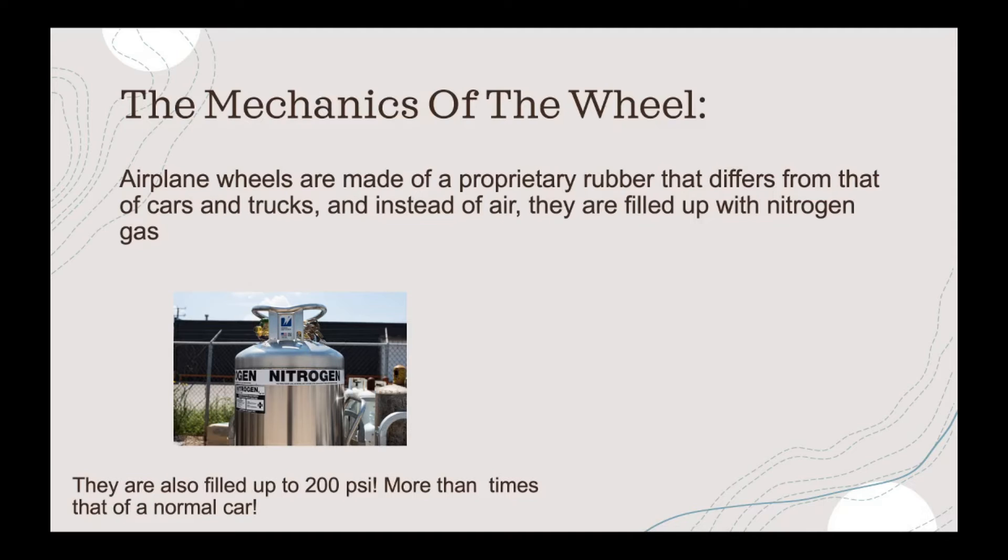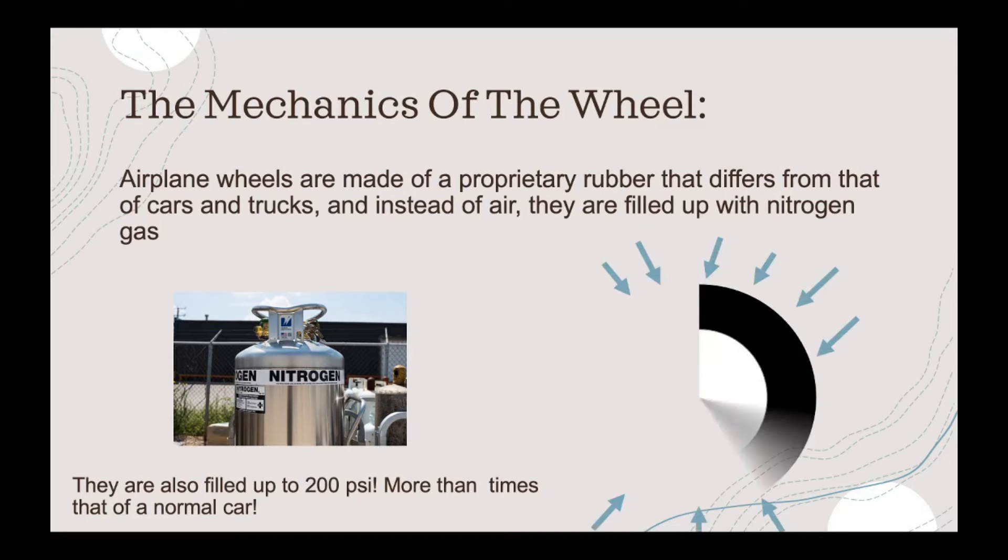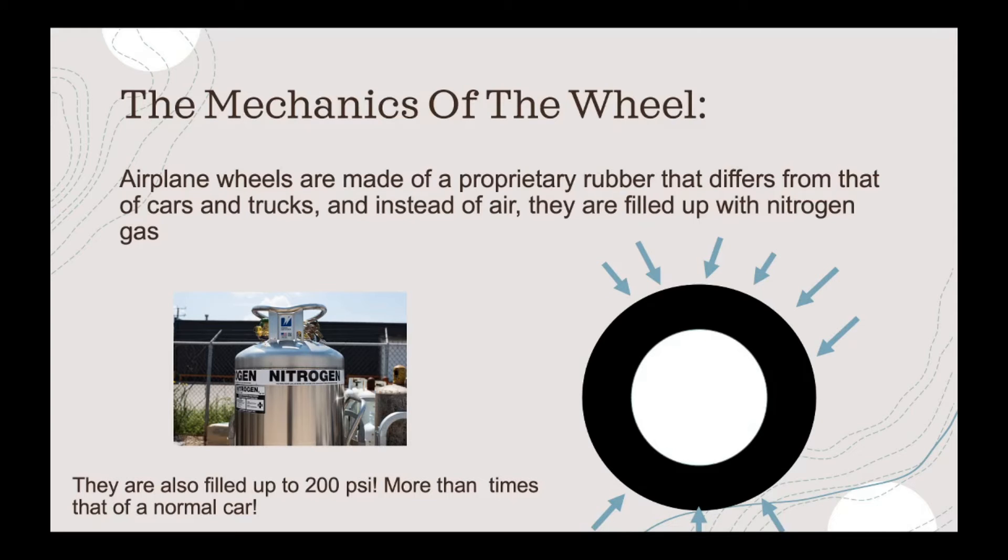They are also filled up to 200 psi, which is the measurement unit for pressure — more than three times that of a normal car. So, for example, you have a tire and it's underneath a 394-ton vehicle and it's also above the ground, so you'd expect that the tire would have lots of pressure on top of it. To combat this, they have to put it up to 200 psi so that the tire doesn't just deflate or pop from all the pressure. It has its own force keeping it stable, and this also makes it firmer.